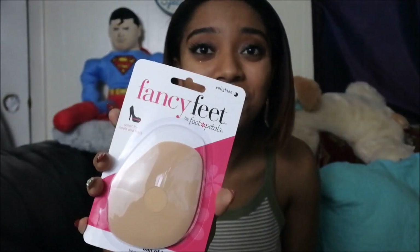I also got these Fancy Feet foot cushions. These are really good for when you're wearing heels or shoes that hurt the ball of your foot. I used to work at Steve Madden for a bit and I'm pretty sure we sold these same foot cushions — I love them. I wish I had them just before I got this box, because I had some shoes I was struggling to walk in. I'm glad I have them now.